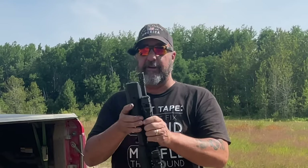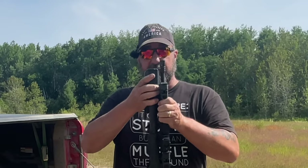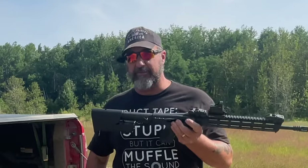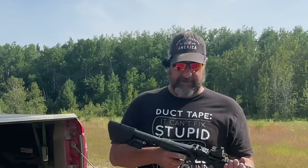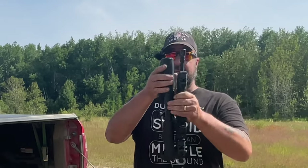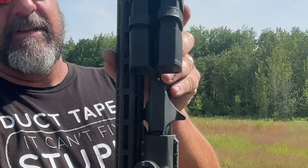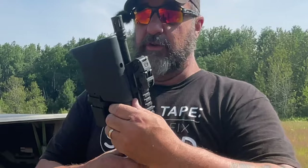To unfold the Smith & Wesson, all you have to do is pull it apart — no buttons to push — it just unfolds, locks into place, and you're ready to go. So deployment of this rifle is much, much faster. It uses the charging handle as the locking mechanism to hold it shut, and while 'locking' is a relative term, it holds it with enough friction to stay shut. It is a good system.